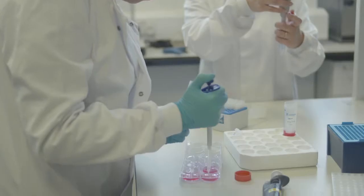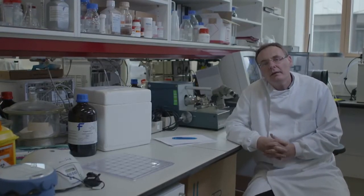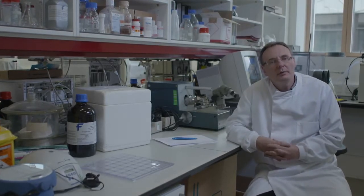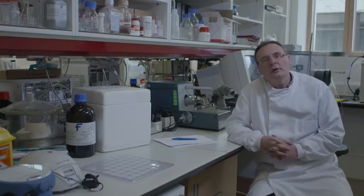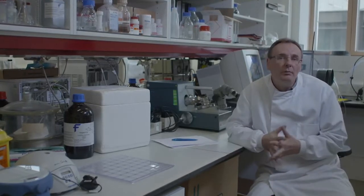The group are very good at problem solving. If you have a problem that involves measurement of something that currently you can't measure, then we will take that problem and try to develop a new technology that will enable you to get that data and therefore understand and control the process.